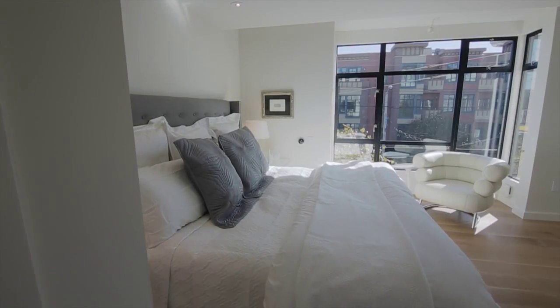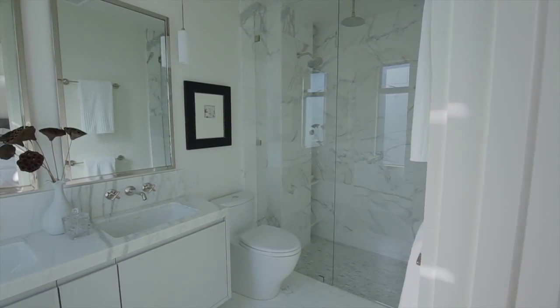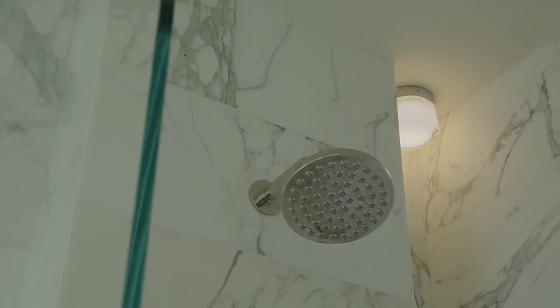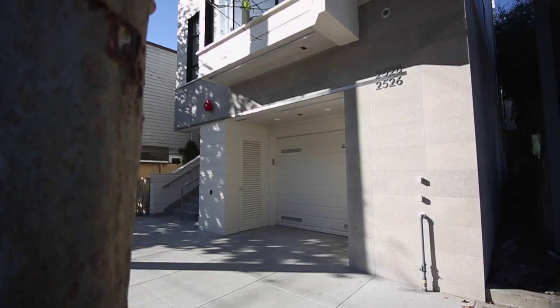The master bedroom is on the upper level. This en-suite bathroom has two shower heads. 2526 California Street has a secure private staircase leading to the garage where there is generous 29-foot-deep deeded parking.